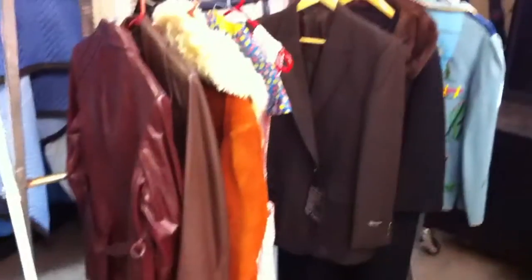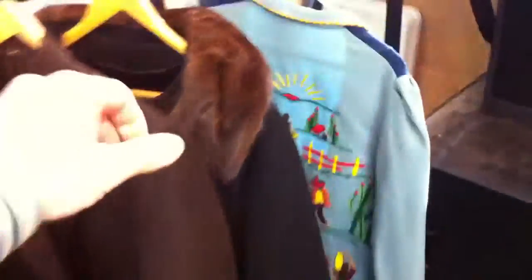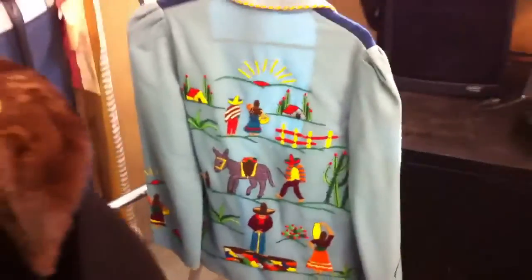Got some vintage clothing — the fur collar coat and there's some other sort of a shirt.